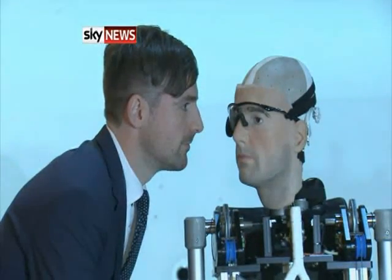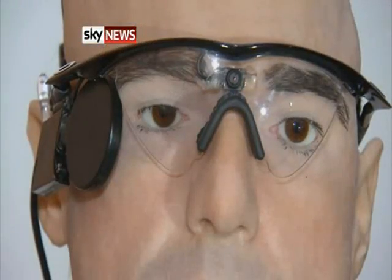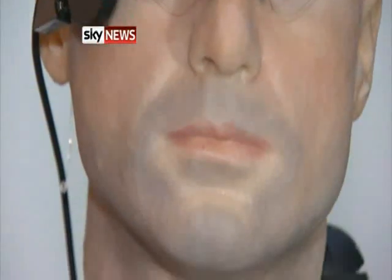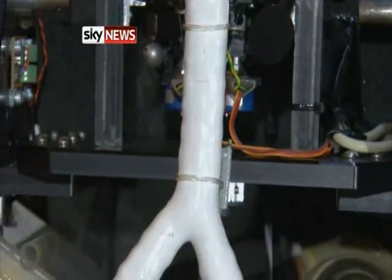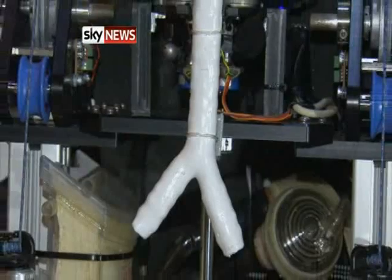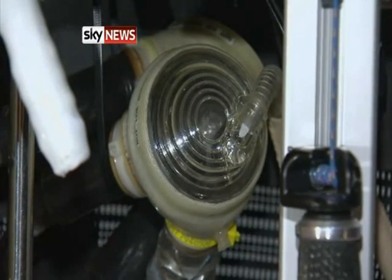Face to face, the scientist and the creature created in his own image. The world's most advanced bionic man can see with microchip eyes, breathe through man-made lungs, and pump synthetic blood with an artificial beating heart. Twenty-eight different body parts that function like the real thing.